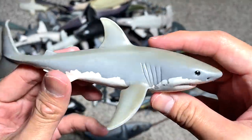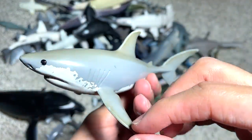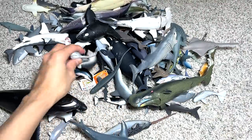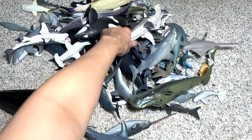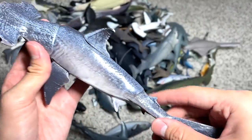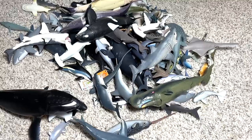One of our very old great white shark figures — you can see the colors are already decolorized. And this is a thresher shark, easily recognized by its really long tail. And a hammerhead shark figure — pretty cool, you can actually move the head. We got this from Recur.